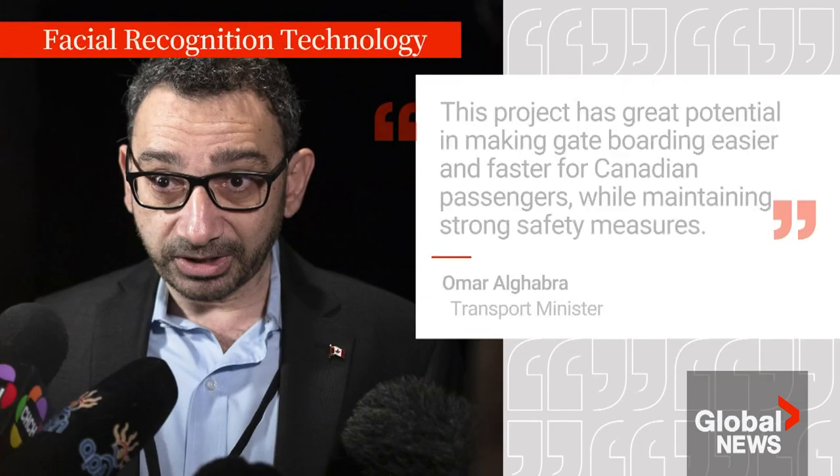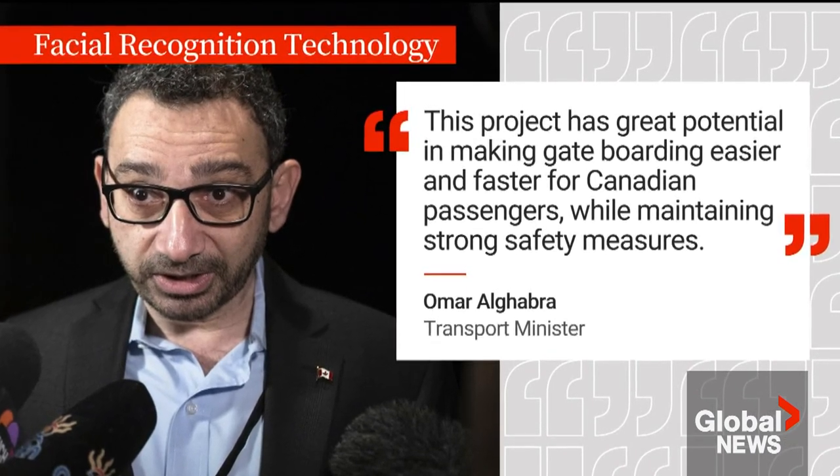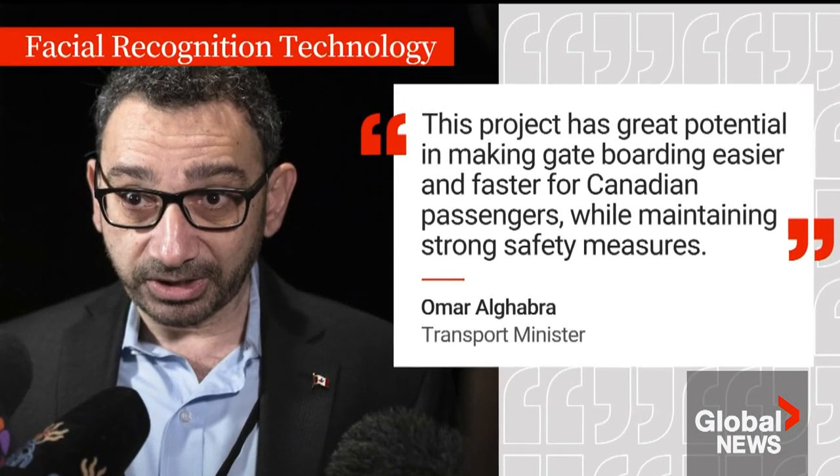I'd be down for that. Canada's transport minister applauded the project in a joint statement with the airline, saying it has great potential to make gate boarding easier and faster while maintaining strong safety measures.